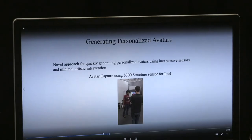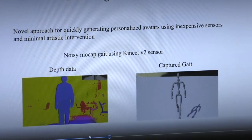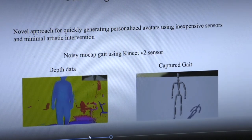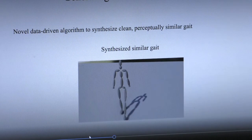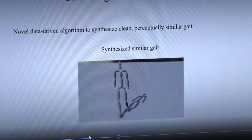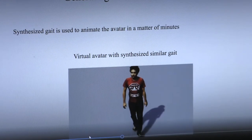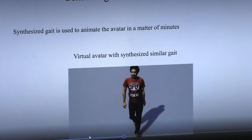Essentially we've developed a pipeline where we can bring someone into our lab, take a scan of their body, use a Kinect sensor to capture properties of their movements, analyze those movements, and from a database of high quality human motion, actually generate their walking style and generate a virtual avatar that they can use to play games or interact socially — one that looks and moves the way that they do.